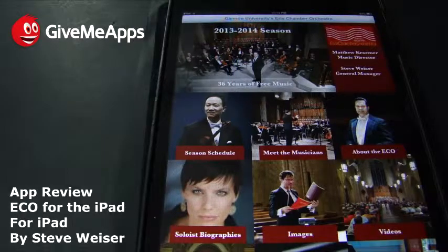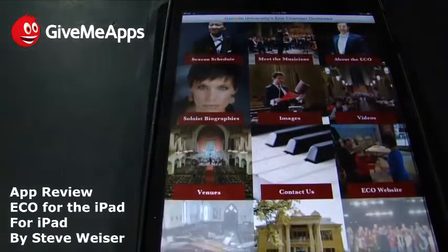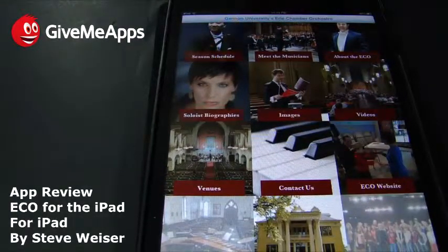For me, that's the big thing here. Moving down the list, we get venue information, contact information. You can sign up to their newsletter. And of course, we have the ECO website and foundation support.